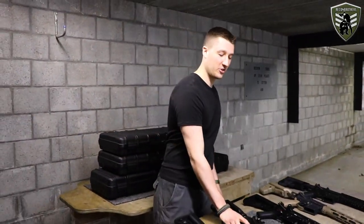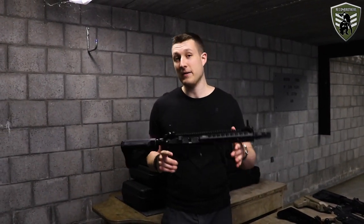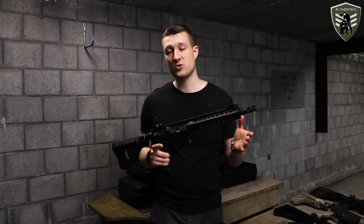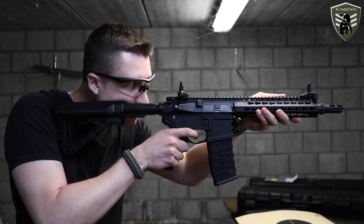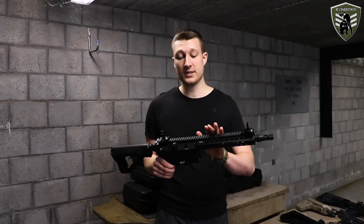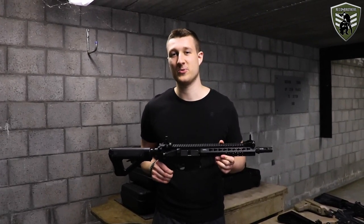The second gun we have here today is the G&G CM16 SRL. This gun is considered to be a mid-range AEG and comes around 270 euros. It also features the old-school gearbox and doesn't provide any sort of recoil or bolt catch.